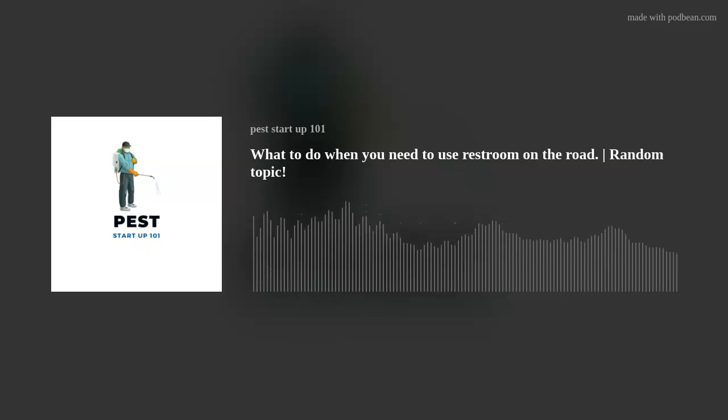Pest Startup 101 podcast. Thank you for tuning in. This podcast is dedicated to all things pest related. On this episode, we're going to talk about having to use the bathroom while working in the field.